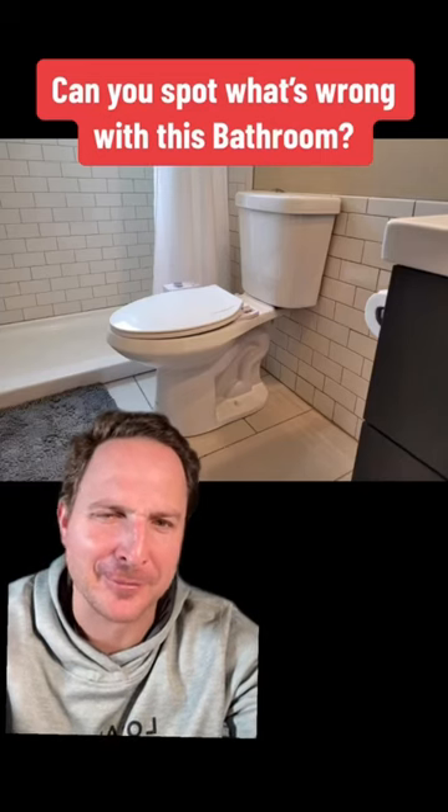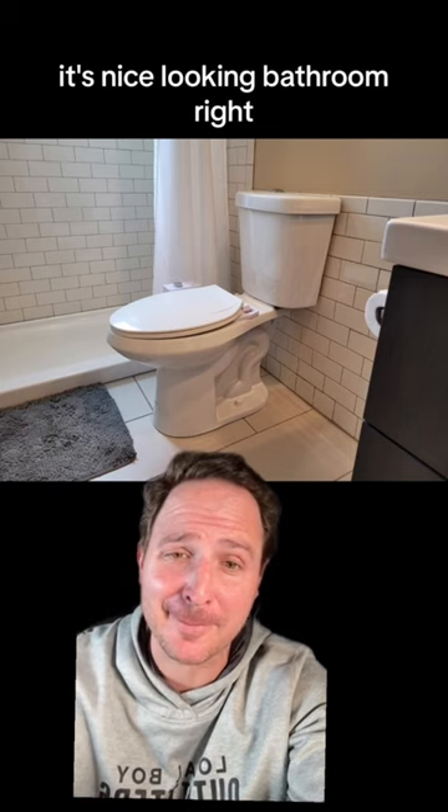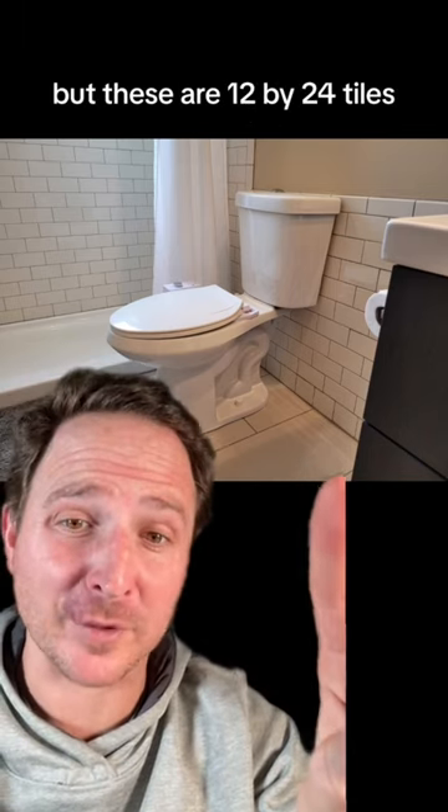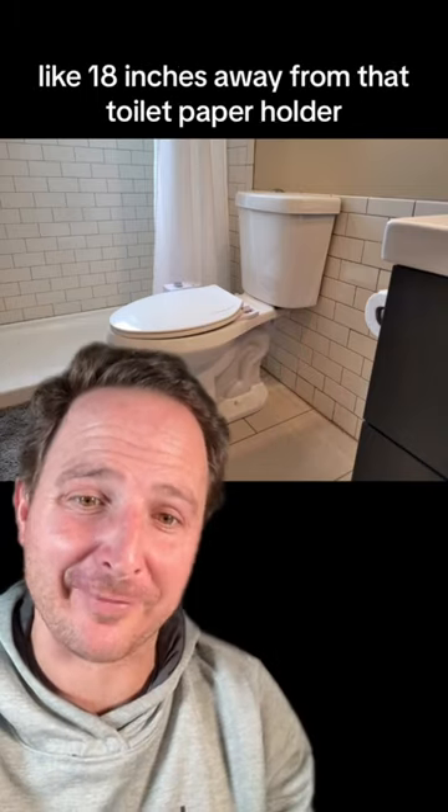Took me a minute to spot what's wrong with this bathroom. Can you see it? Because if you're just looking at the real estate photos, it's a nice looking bathroom, right? But these are 12 by 24 tiles. That means this toilet is going to be like 18 inches away from that toilet paper holder.